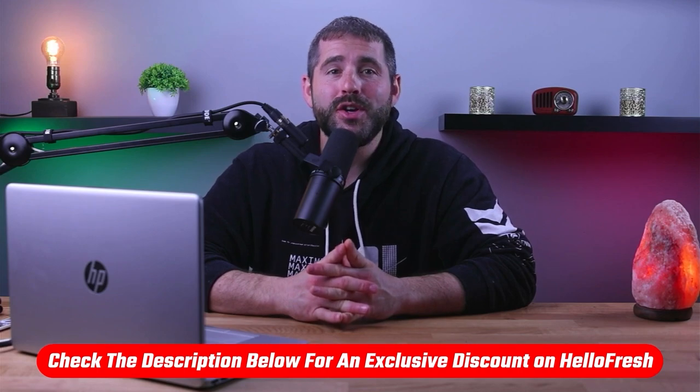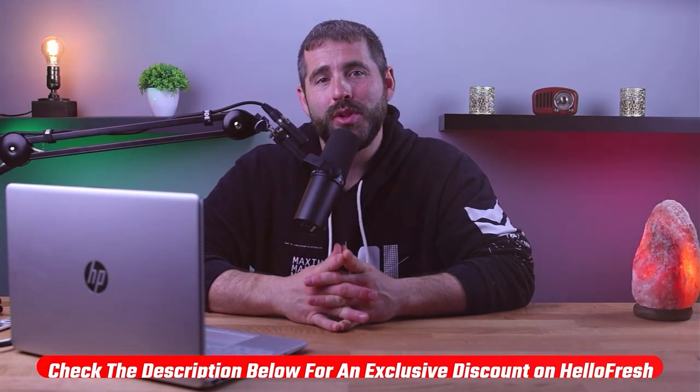If at any point you'd like to check out and try HelloFresh for yourself, I'll be leaving all the useful links in the description down below.